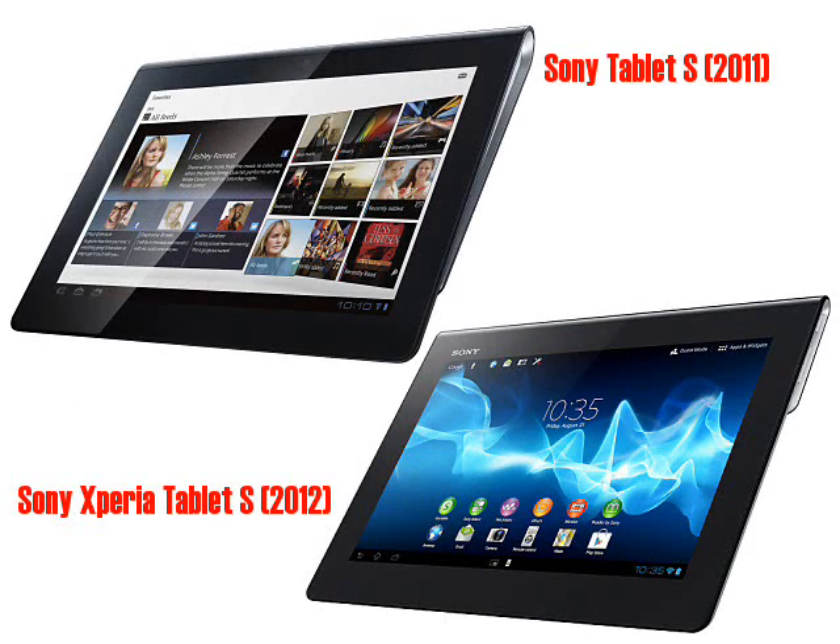This new tablet follows on from its predecessor quite closely, sharing a similar wedge design and a 9.4-inch display. As you would expect, there are improvements all around that bring the Xperia Tablet S bang up to date.